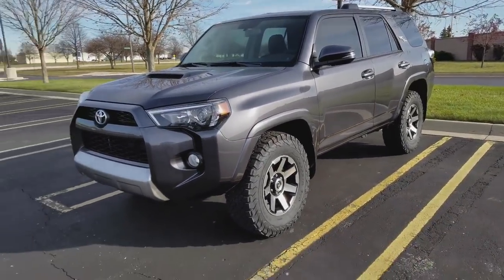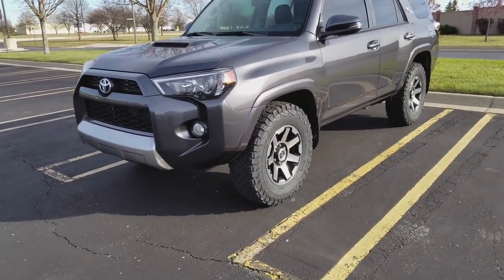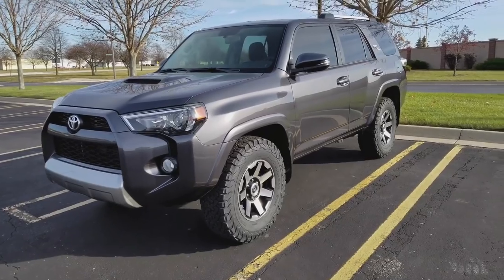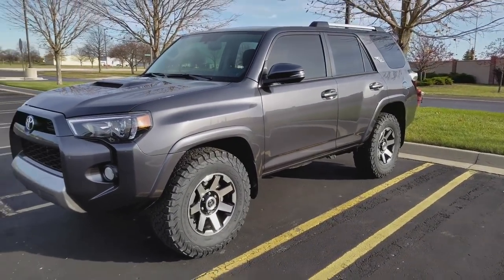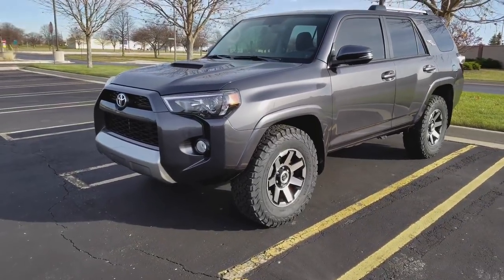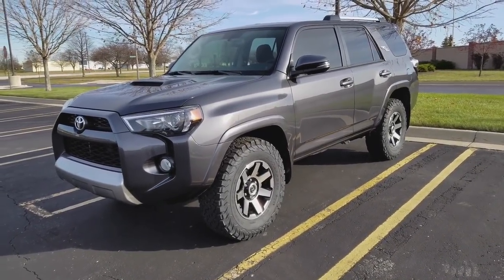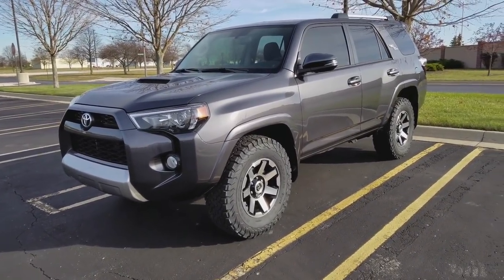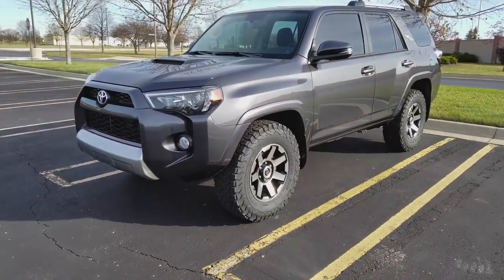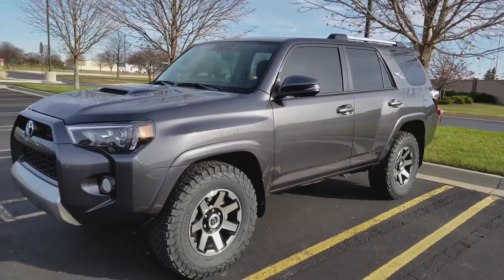I've already made a couple changes to this 4Runner as it sits. Number two is resale value — the resale value on these 4Runners is absolutely spectacular. Number three, I love the drivetrain. The 4.0L V6 is rather old, but it has great torque numbers and horsepower numbers, the power is very linear, and it's tried and true — very reliable.